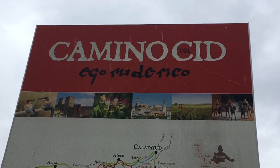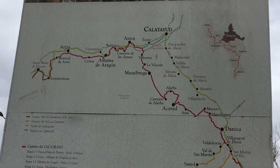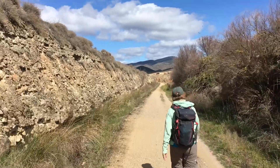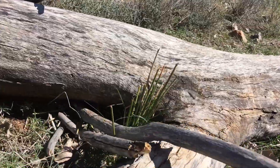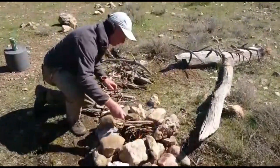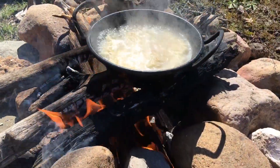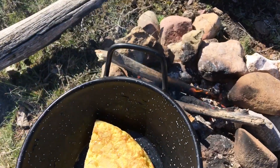We are going to do some hiking today. The Camino del Cid is a long distance path through Spain, and it comes through the local area here. Let's go down to the river and have some lunch. For our lunch we had some noodles, and now we follow it up with some tortilla.